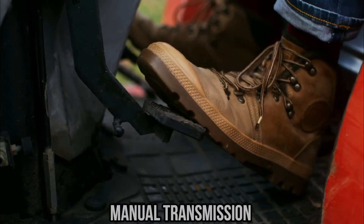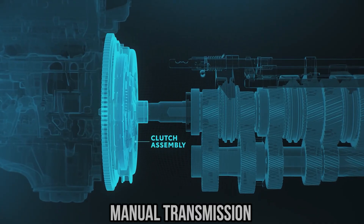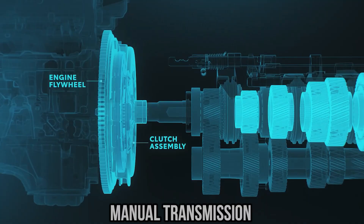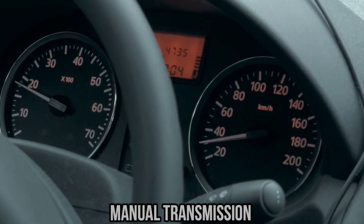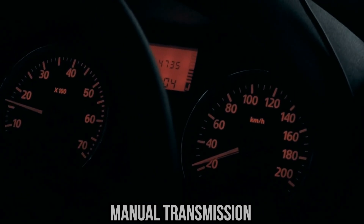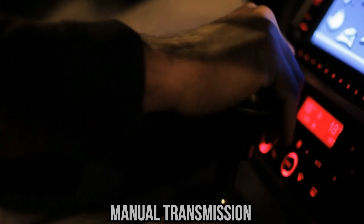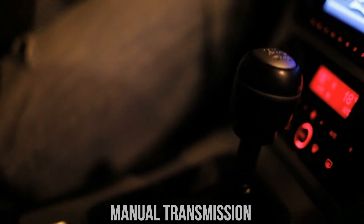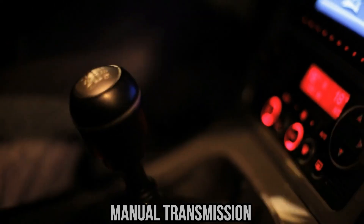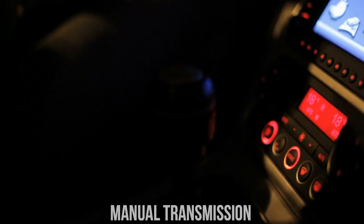Let us start with the manual transmission. Its design is mechanically simple: a clutch pedal disengages the engine from the transmission, allowing the driver to select gears manually through a lever. The advantage is direct mechanical connection and minimal power loss. But there is a catch — efficiency in manuals depends heavily on the driver. An experienced driver who shifts at the right time and keeps the engine in its optimal range can achieve excellent fuel economy, but the average driver often shifts inefficiently or revs too high. This inconsistency means manuals don't always deliver their full potential in real-world conditions.